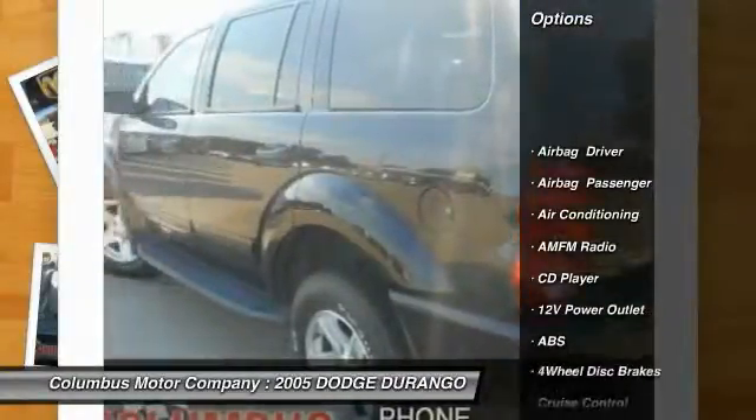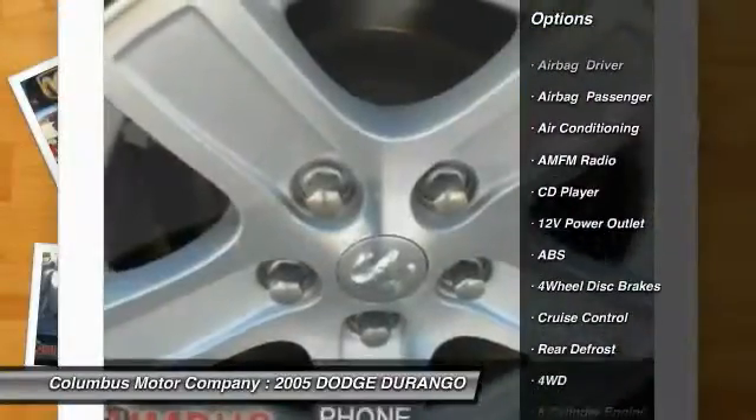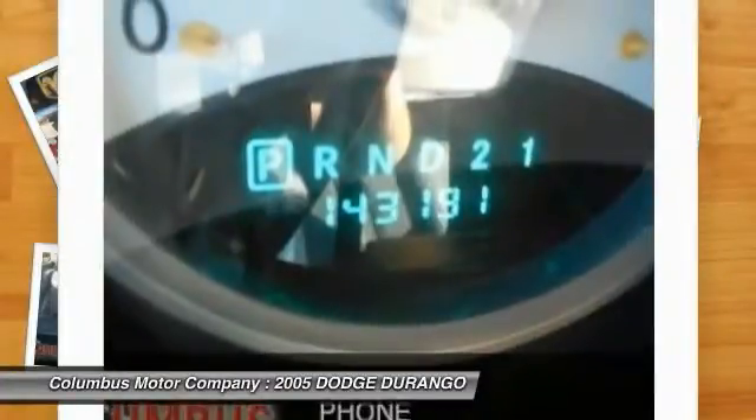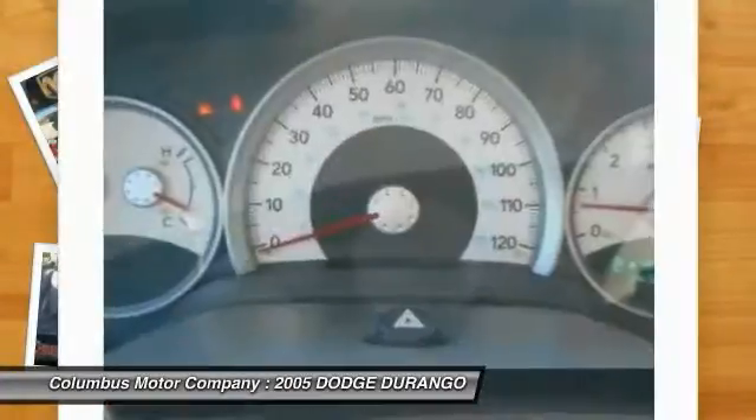Anti-lock braking system, power steering, air conditioning, front cruise control, floor mats, rear defrost, CD player, fog lights, power locks, power windows.